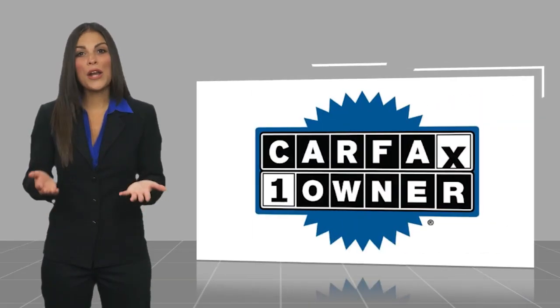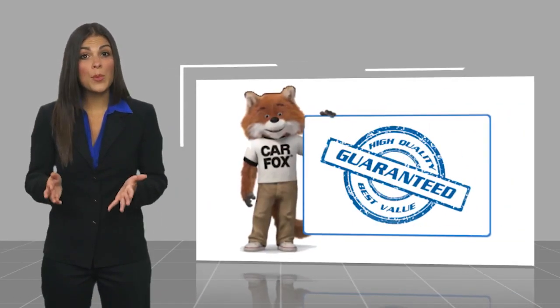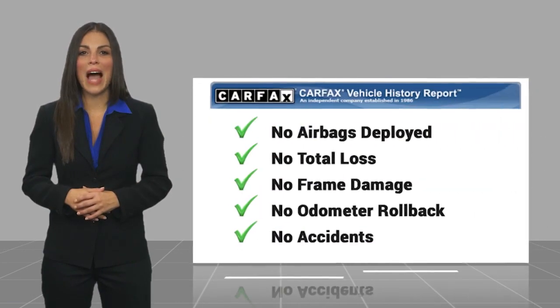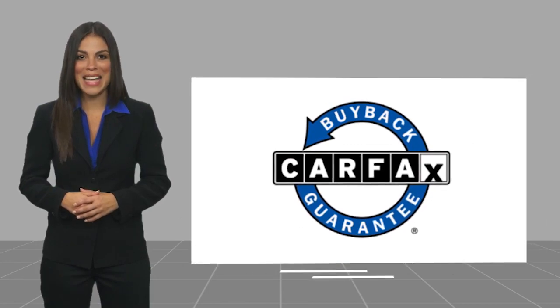This is a one-owner vehicle with a Carfax Vehicle History Report. Be sure to find a complimentary copy of this report online or contact the dealership. This vehicle qualifies for the Carfax buy-back guarantee.